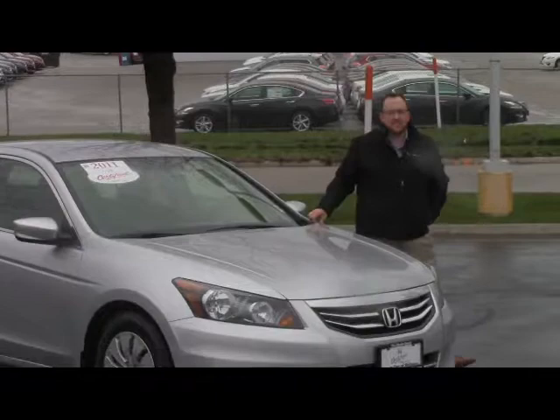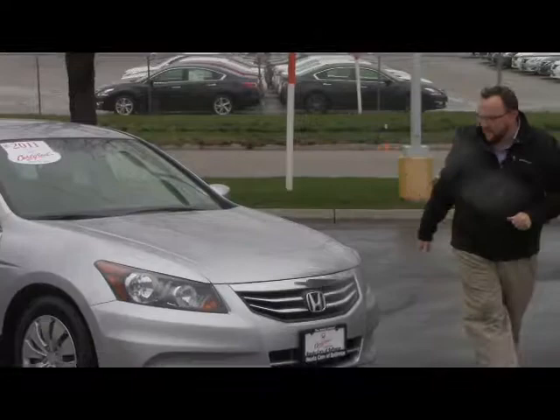Brian Gelley here for the Honda Giant, here to show you this 2011 Honda Accord LX. It's got 57,000 miles and just came in on trade.